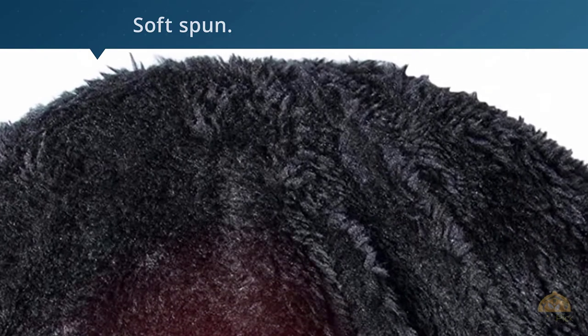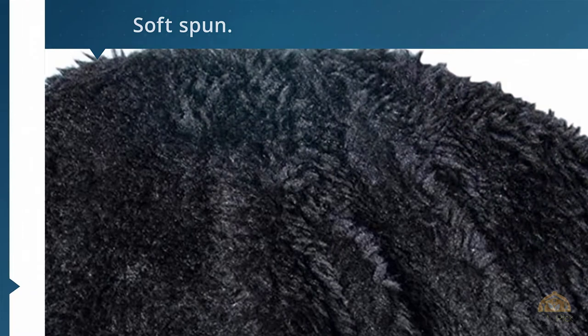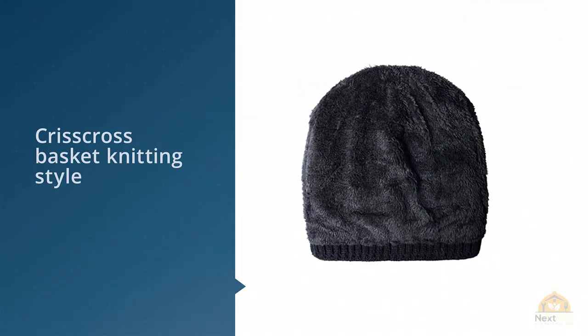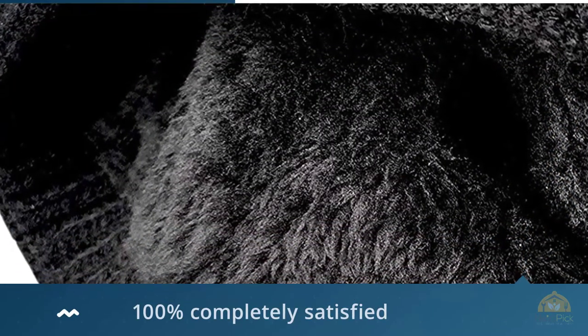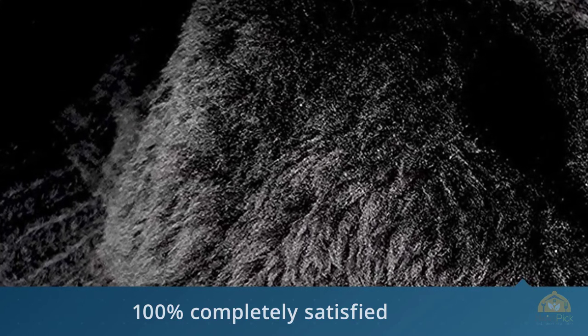But besides that, I ended up liking it more after wearing it a couple of times. It was appropriately stretchy and is composed of acrylic fiber which has been soft spun. The design also appealed to me — it was weaved in a crisscross basket knitting style. If you keep up to date with trends, you will realize that it is currently a fashion statement.